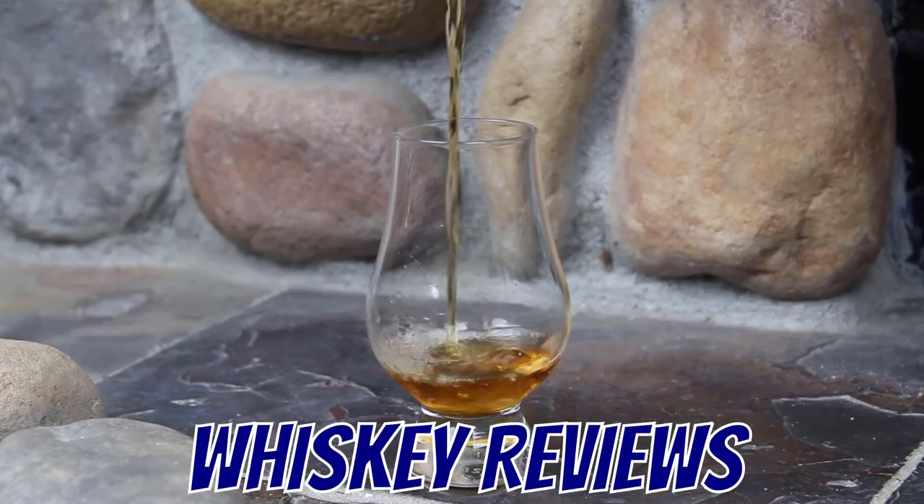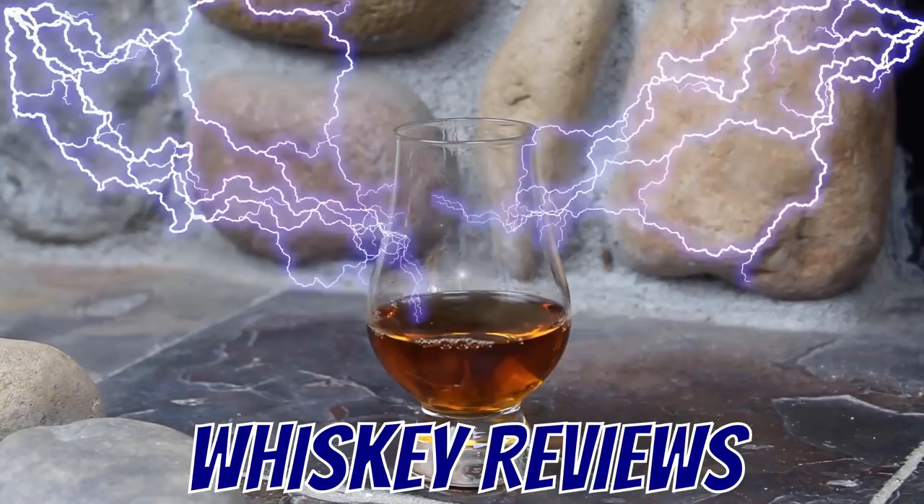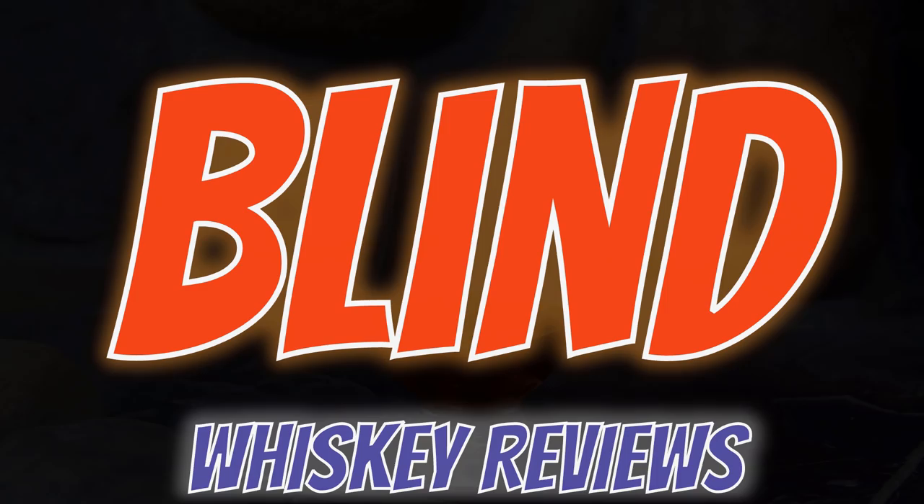Hey everybody, I'm John and this is Blind Whiskey Reviews — the most honest reviews on YouTube. As always, don't forget, if you like the videos, hit that subscribe button down below and make sure you hit that bell notification so you know when I'm putting up all my videos and when I'm starting new live streams. In just a few days from now, I'm going to be doing my one year anniversary live stream, so don't forget to do that so you know when that's coming.